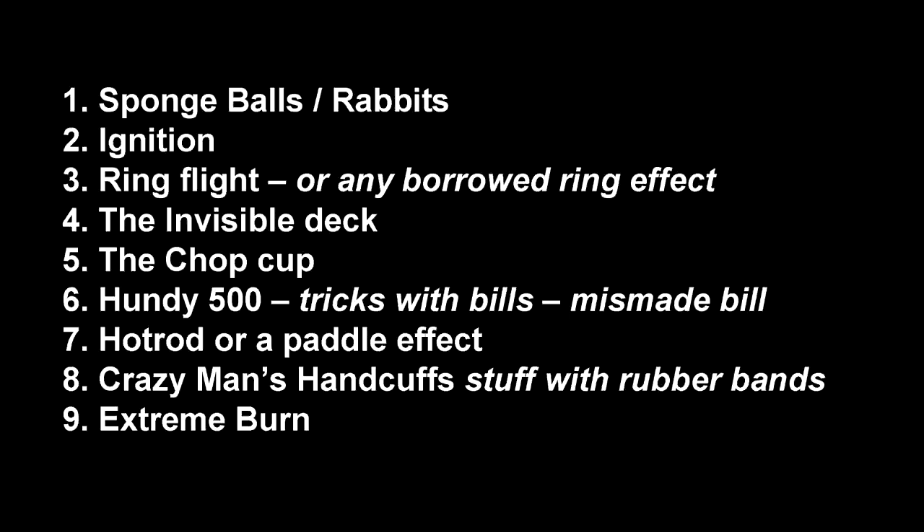First off, sponge balls — don't forget kids like this too, and a lot of times when you're hired it's nice to have something for kids. Ignition, key through bill — a fantastic effect, very easy and lightweight to carry. Ring flight — any borrowed ring gets transported somewhere else. It's a great trick, very lightweight, and the fact that you use a borrowed ring makes it awesome.